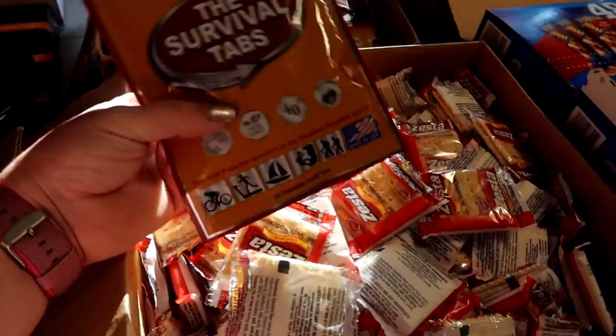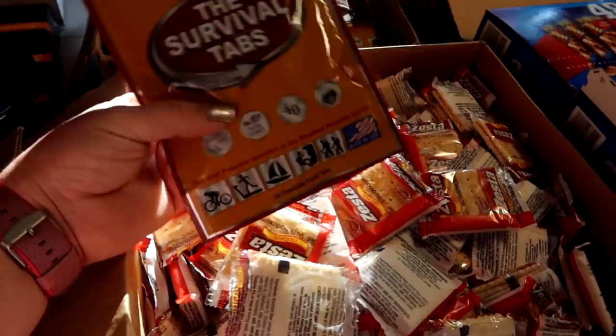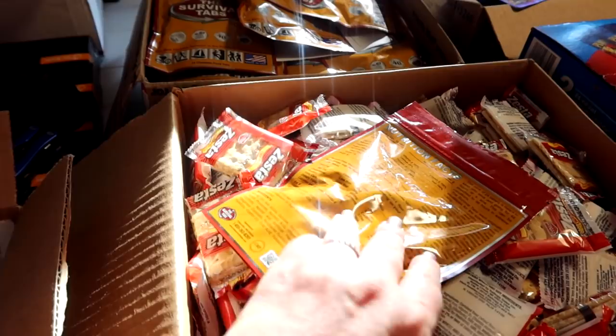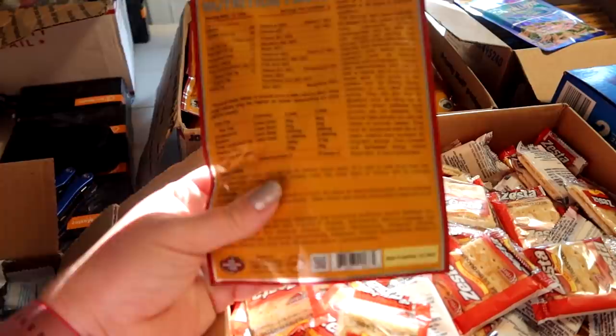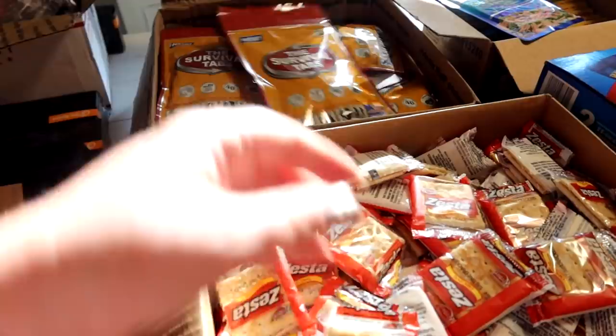So this is more on the extreme prepping side of things. These emergency survival tabs have a best-if-used-by date of 2047. A pack of 24 is meant to keep you alive for 48 hours at a time, and this can be stretched to 96 hours in extreme conditions. I'm not planning our food around this, but I thought it won't hurt to also have these alongside our food storage. It's got a 25-year shelf life.